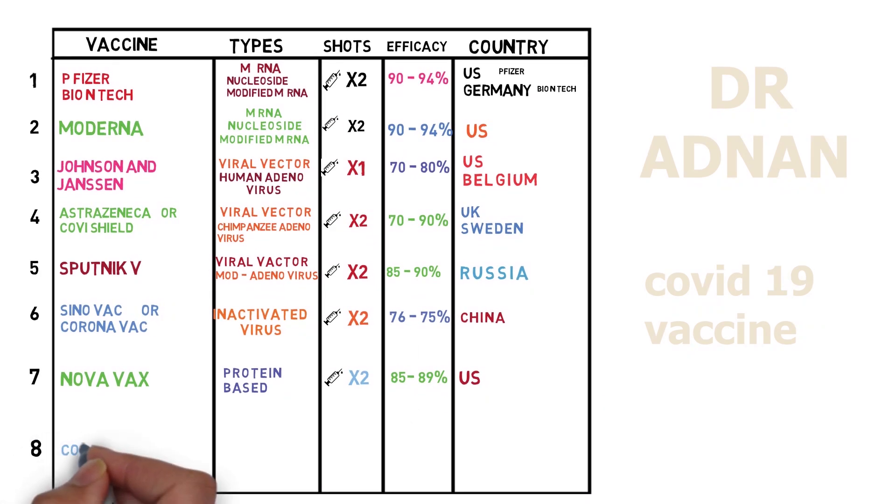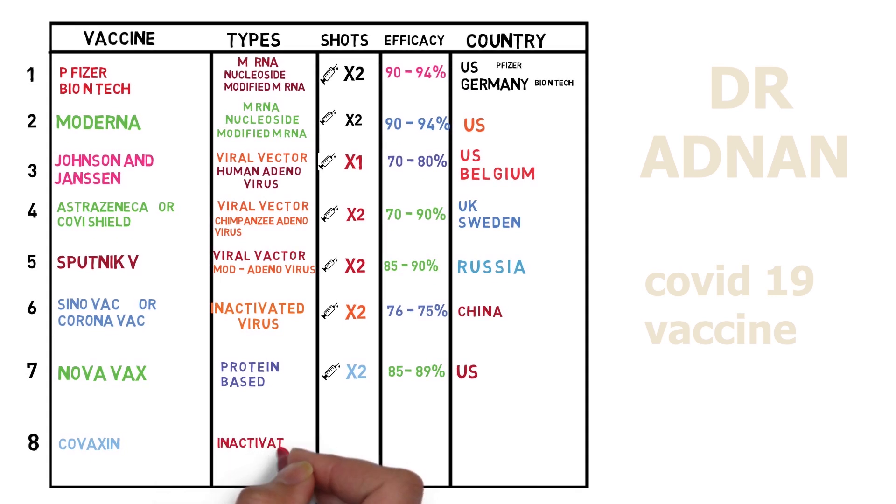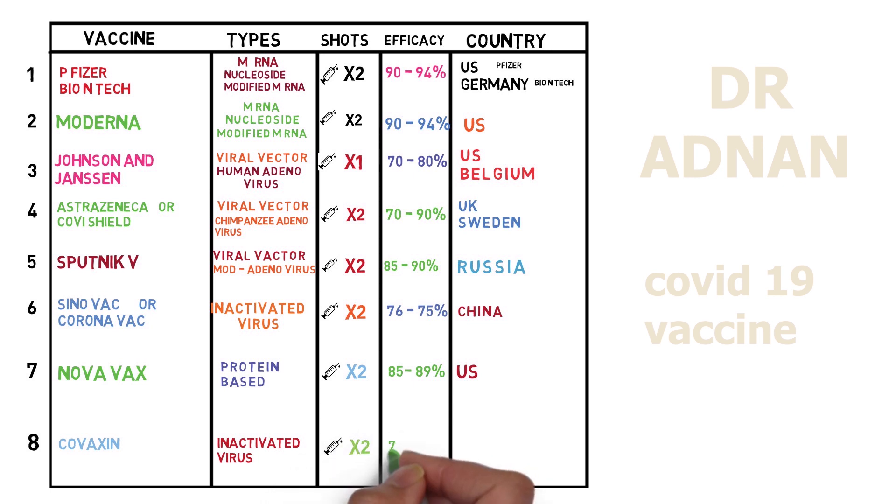Number eight and the last, we have Covaxin vaccine. It's an inactivated virus type vaccine and we need two shots of this two weeks apart. It shows efficacy of 70 to 80% and this vaccine is developed by India. So these are the best vaccines.